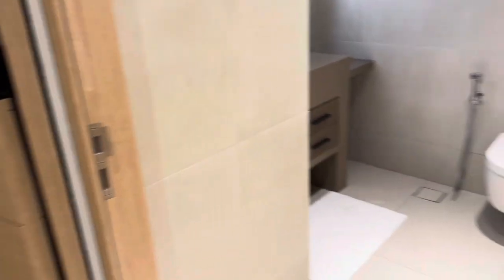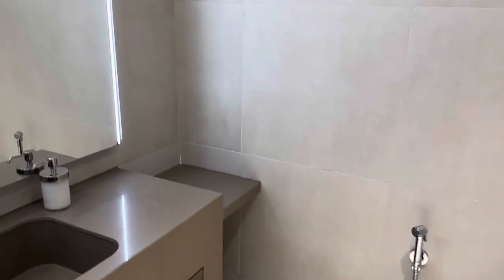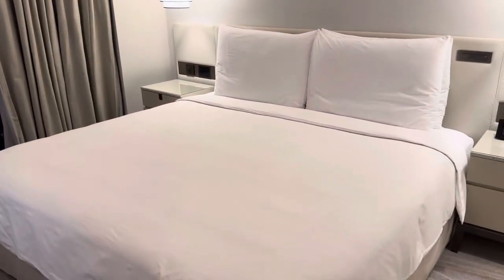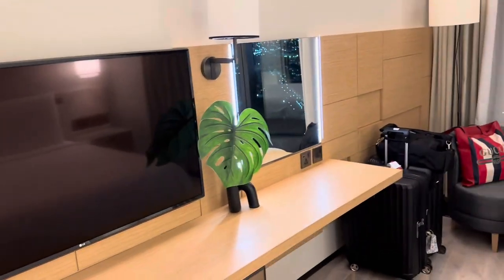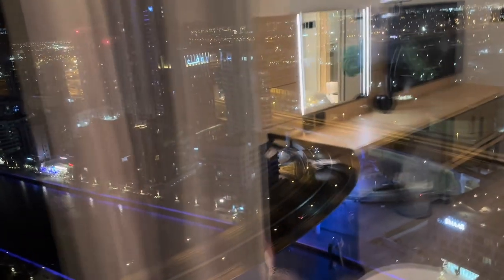It has one powder room — a toilet area — on the right, before you get into the master bedroom. It's a one bedroom with a king size bed and another TV here.